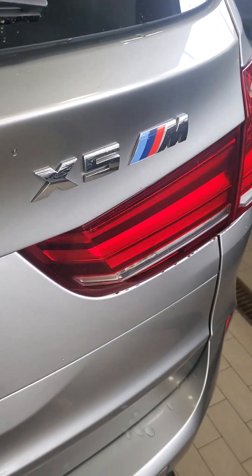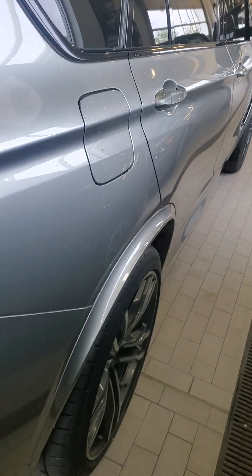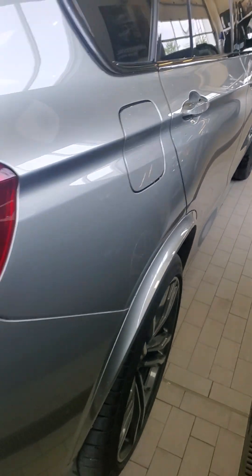This is the Donington Gray, which definitely gives off more of a silver tone in person, but very nice color. They're only available on M cars.